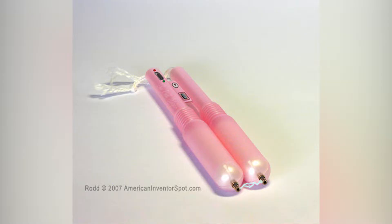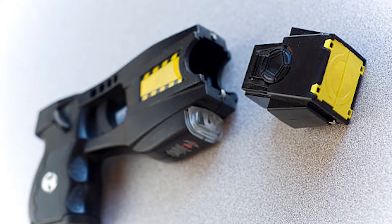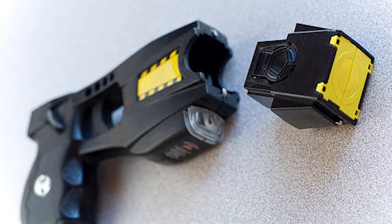Tampon absorbency range is 6 to 9 grams. The included batteries and compressed nitrogen cartridge are neatly stored in the included case. The Pink's applicator casing allows for simple replacement.